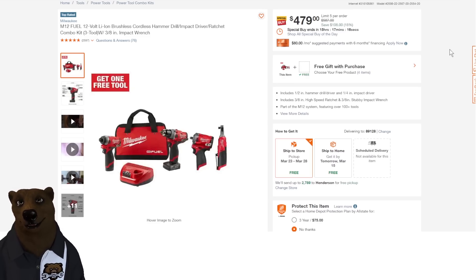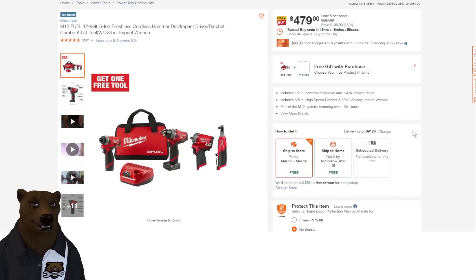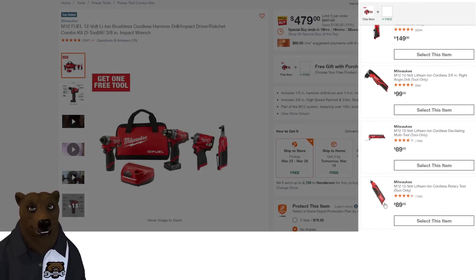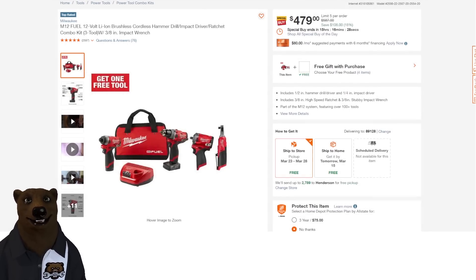If you want to go whole hog automotive compact 12-volt, this is the way to go. You're getting the impact driver, drill/hammer driver, impact wrench, and the Fuel ratchet — these are all Fuel, the top end from Milwaukee in 12-volt, as compact as it gets. Two batteries, charger, and bag for $479, which is $100 off. And the deal's not done — if you buy now, you'll get the standard ratchet, right angle, oscillating multi-tool, or rotary tool for free. So it's a BOGO on top of that. That's a stellar deal if you're looking to get serious about compact automotive.